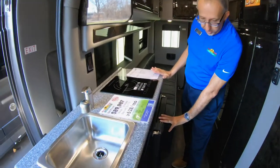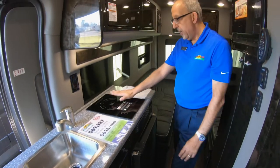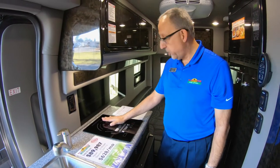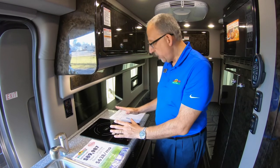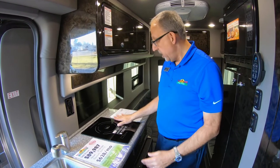There's a small kitchen right here. The fridge is down here — this is a 12-volt gas and electric fridge. And there's an induction cooktop. The induction cooktop will boil water very quickly and generates no heat, so you won't feel any heat out here.